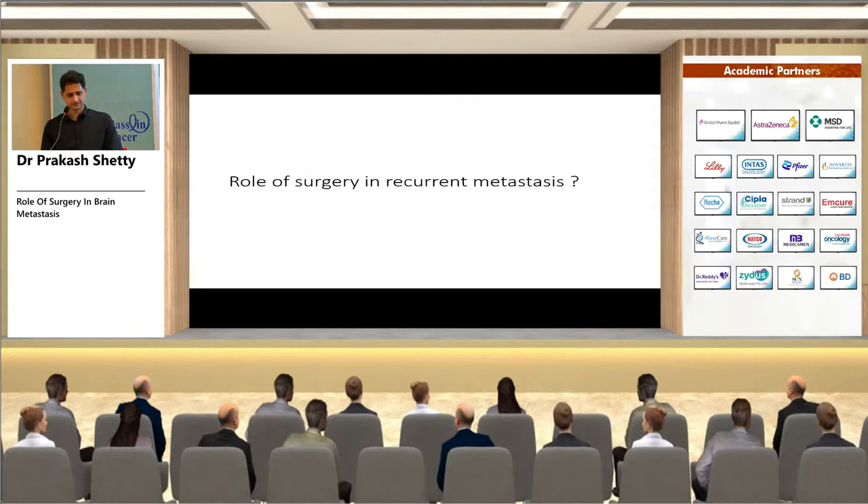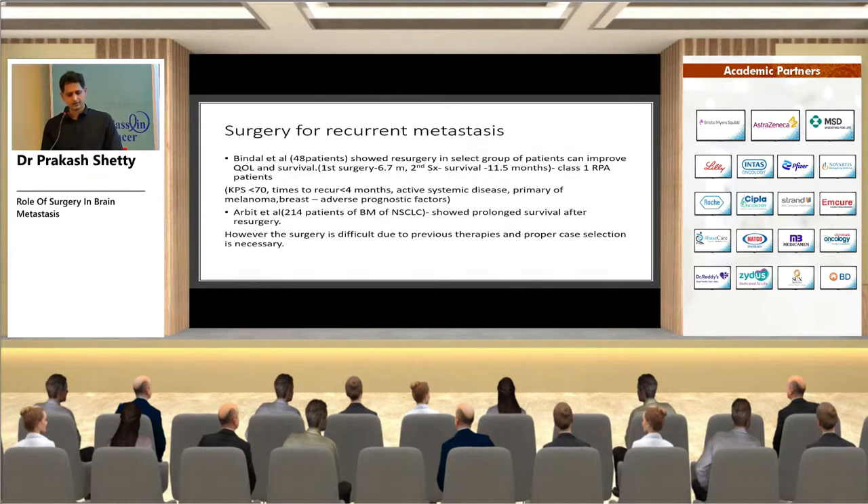This evidence is not robust but can be considered on a case-by-case basis. For recurrent metastases — where a previously irradiated met shows growth in the same cavity — Bindal et al. showed that re-surgery in a select group of patients can improve survival and quality of life, particularly in RPA Class 1 with limited extracranial disease. Arbit et al. in a case series of 214 patients also showed prolonged survival after re-surgery, though surgery is more difficult due to previous therapies and morbidity risk is higher.